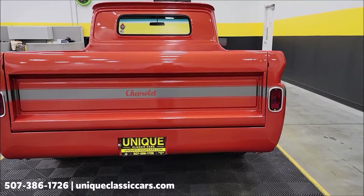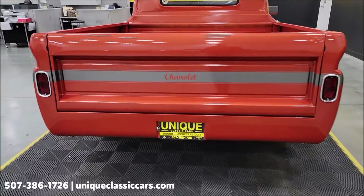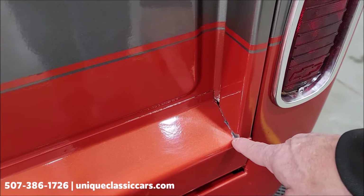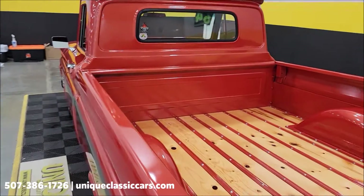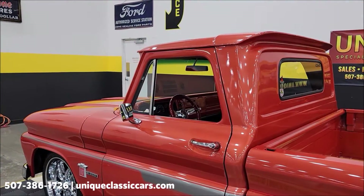Look at the exhaust — you barely notice it; it's turned down. You really have to be looking for it. Look at how clean that is. There are just a couple of minor spots, but walking around this truck, the paint shows very, very well.